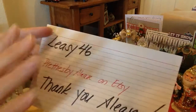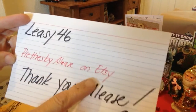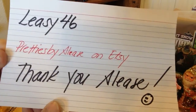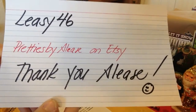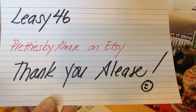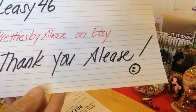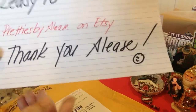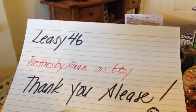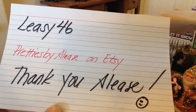This comes from Elise — thank you Elise. She is Lisey46 on YouTube and has Pretties by Elise on Etsy. Her shop is closed currently for the holidays, but when she reopens you guys need to check it out because she has one-of-a-kind items. She has really pretty shabby chic and primitive stuff. So thank you so much Elise for thinking of me — you didn't have to send a thing, but I so appreciate you taking time out from your busy holiday plans and putting together this sweet package.